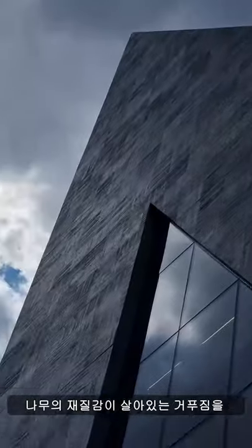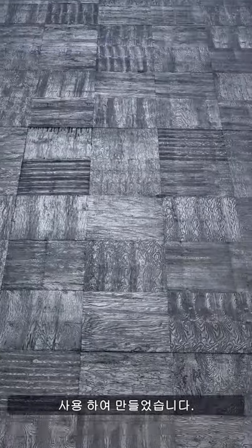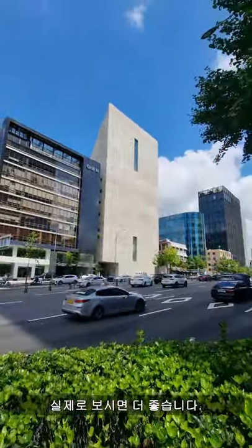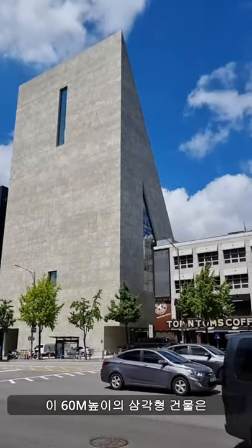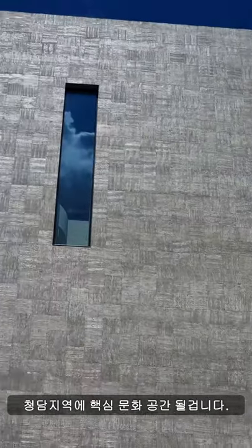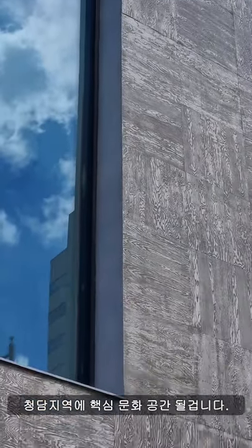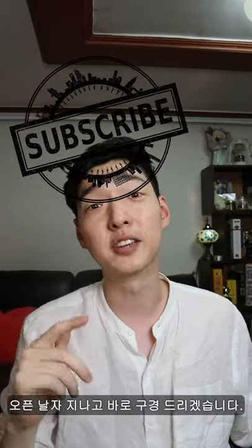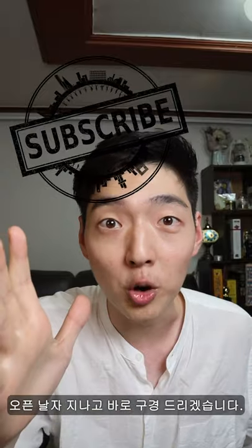The exterior is concrete with a chicken pattern made by textured wooden formwork, and it looks so beautiful — much more elegant in person. This 60-meter tall triangular building consists of 11 floors with more area for exhibitions than offices. This is definitely going to be a spectacular cultural addition to the Cheongdam District. If you want a close look, subscribe and I'll take you through the building right after the opening.